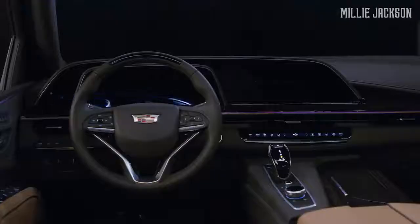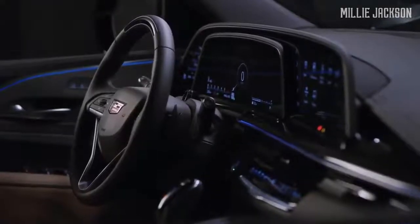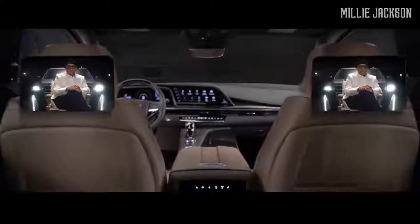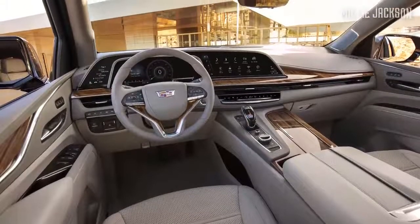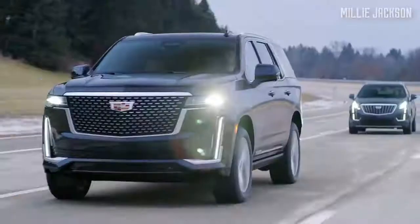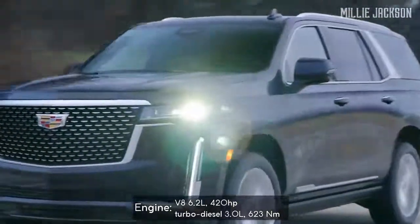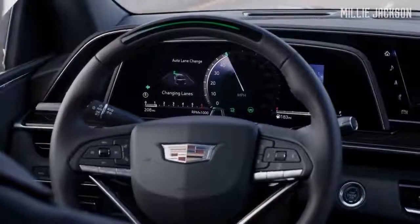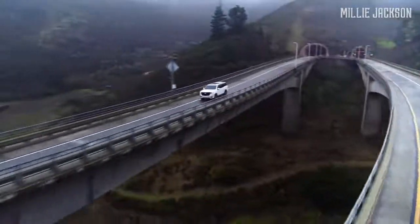The Escalade 2021's interior regains customers' trust with a large OLED curved display, twice the resolution of 4K TVs. Inside the vehicle is a premium leather-wrapped cockpit with wood and metal trims, as well as a unique 36-speaker AKG studio reference system. There are two optional offers for the engine, and other following options for magnetic damper, air suspension compressor, and an electronic limited-slip differential, ready to accompany the whole family on long journeys and tough terrain.